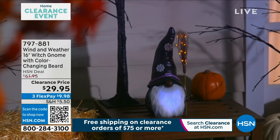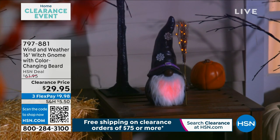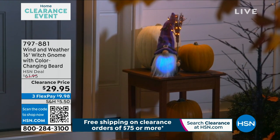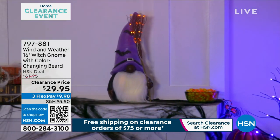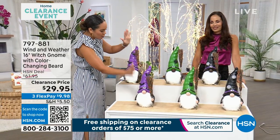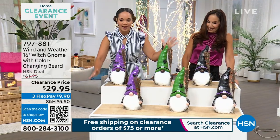This is your 16-inch witch gnome from Wind and Weather, and you pick what color — black or white gnome — and then you pick what color hat you want: purple, green, or black. It illuminates and has a timer. Clearance price — big, big savings. Right here we have our two different gnomes in the purple hat, and the black or white gnome in the green hat or the black hat.